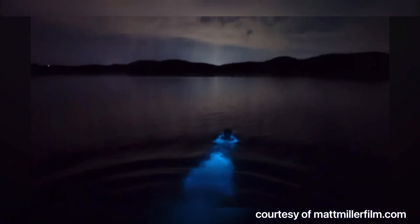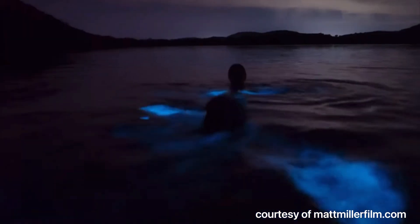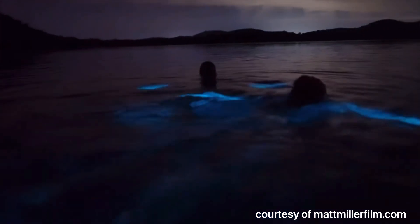What is a bioluminescent bay? A bioluminescent bay has microscopic organisms called dinoflagellates. There are dinoflagellates all over the oceans and all over the world, but in bioluminescent bays the concentration of those microscopic organisms is so dense that you can actually see them when they glow. These microscopic organisms light up when the water is disturbed, kind of like the same reaction a firefly has. This chemical reaction is called bioluminescence.